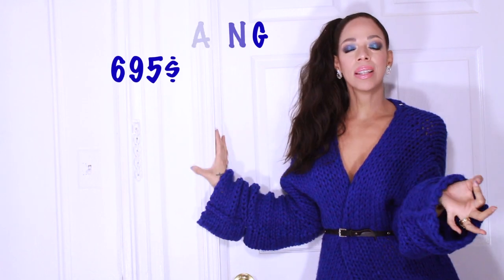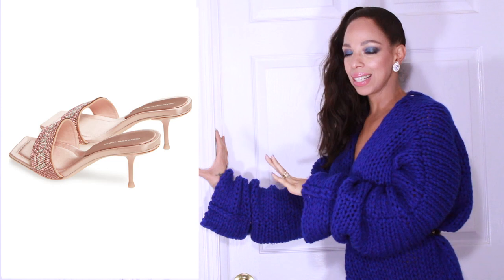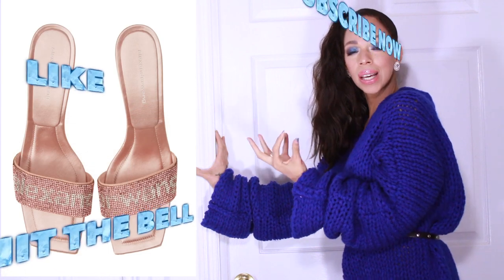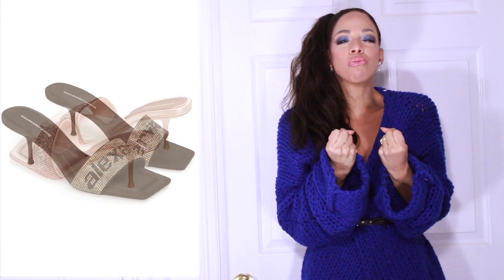Cuatro. Here comes my energy! Estos son por el diseñador Alexander Wang. Go New York! Oh my God, mira qué lindo. Entonces tienes cristales — estos vienen en este rosado, este rosadito como tralito, and then it comes in black. Oh my God, look how cute these are! They're so fab and they look rich and bold and locked and sexy.